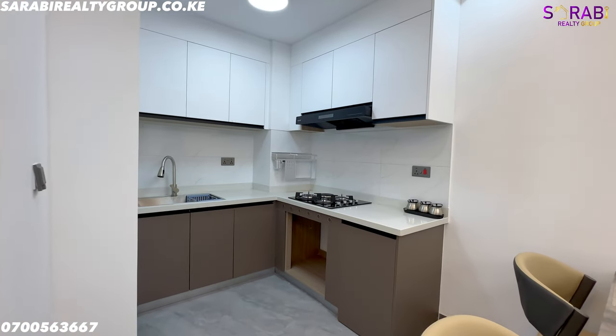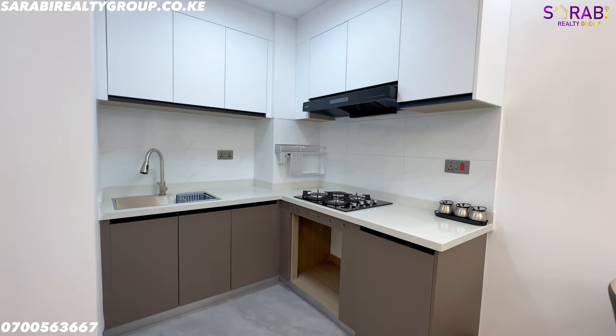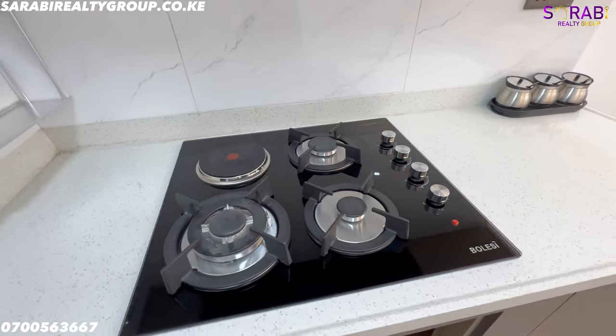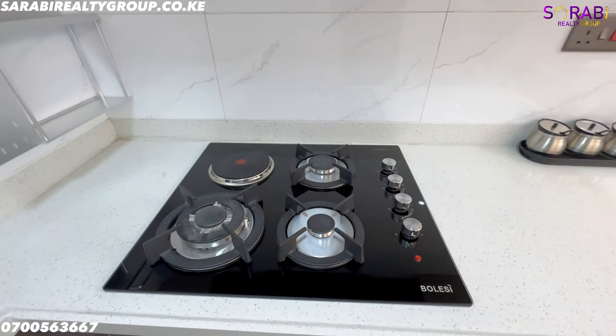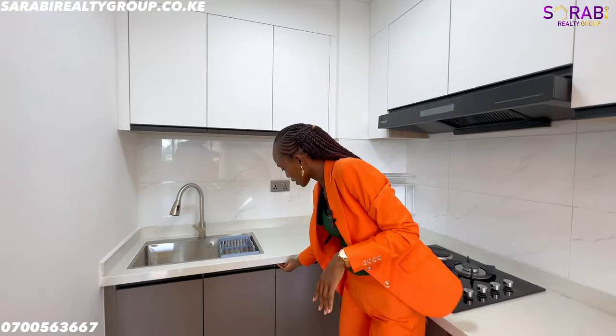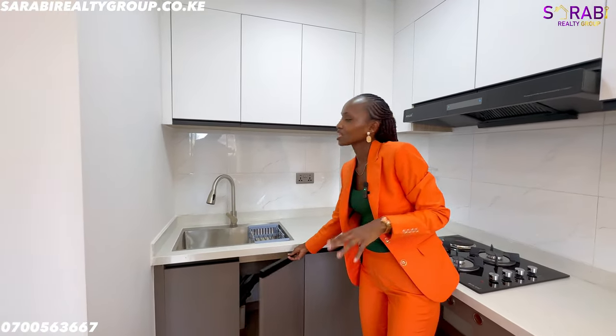On this side we have the kitchen area — it's big and spacious. The kitchen comes fitted with a four-burner hob: three gas and one electric. We have a lot of cabinetry for storage. The gypsum finishing is well done and it sits right next to the dining area.